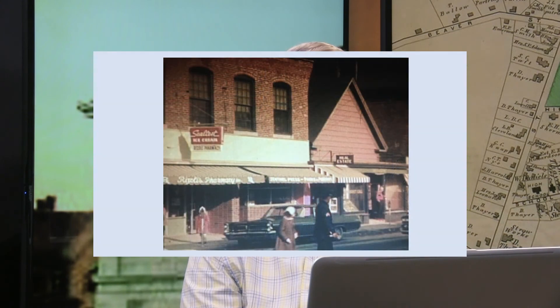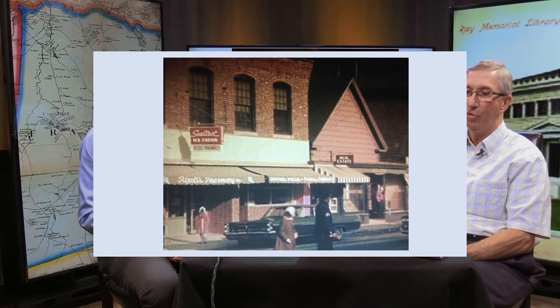This picture from the 1960s shows John Rizzoli had moved his pharmacy into this location — previously he was across the street on the corner of Cottage Street. The Sentinel Press gave up half the building and moved to the right side, and that's where they were.